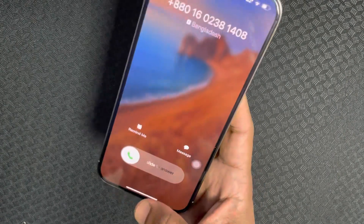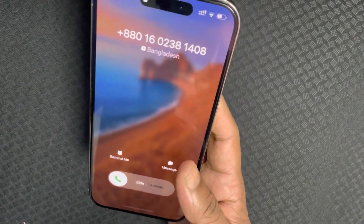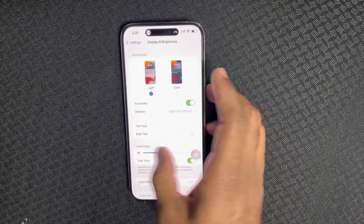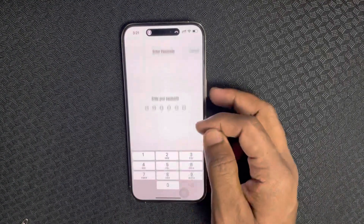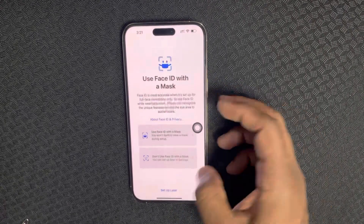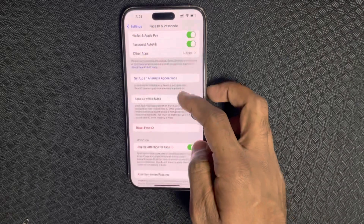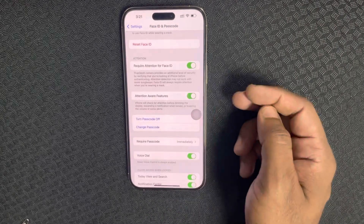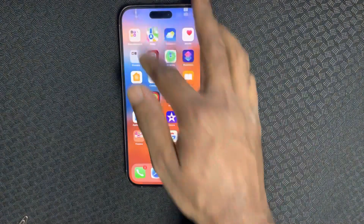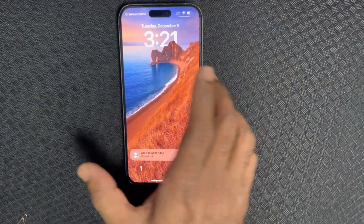So now if you want to turn it back on, just swipe up, go inside Face ID and Passcode again, and turn Attention Aware Features back on from the settings. Thank you, and that's it — I hope this video helped you fix this problem.